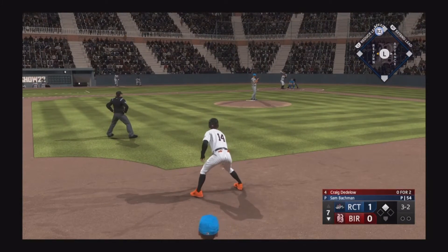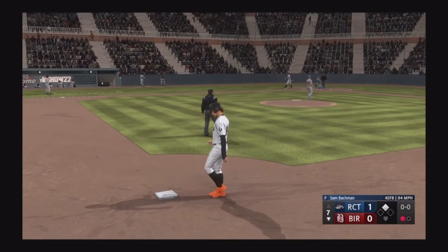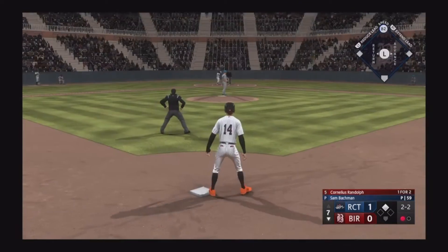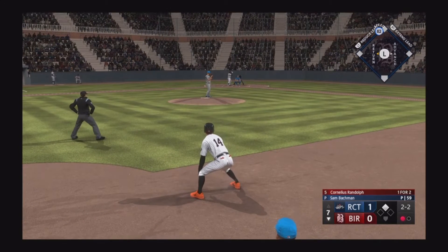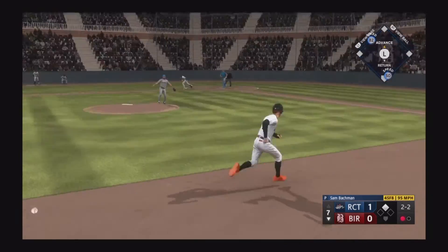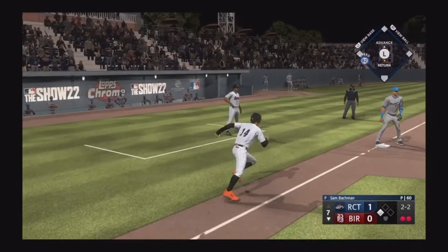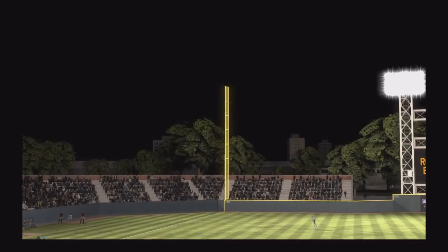Now we'll see if they can pick up that tying run and start us over here in the late innings. Got him looking, so he's gotten deep into this game, and at least so far not showing a ton of signs of fatigue. Out to short — Jackson handles the chance, they get one. The tag gets him and it's a double play to end the inning.